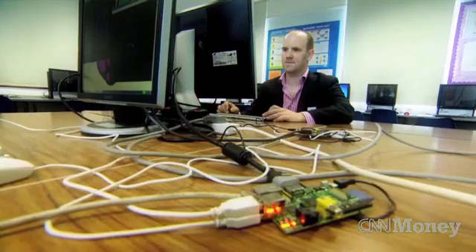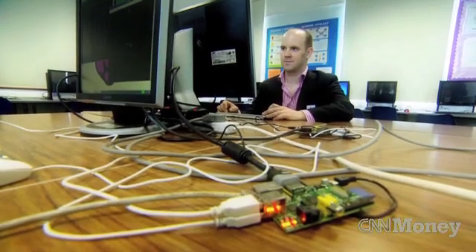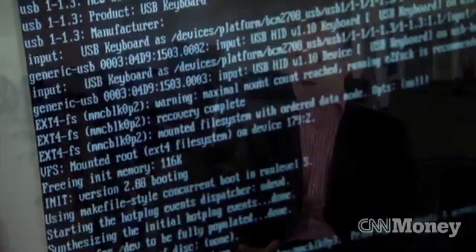The Raspberry Pi Foundation is an organisation founded by several of us from the University here in Cambridge and a group of local businessmen to try and put some of the fun back into programming, to try to get children involved in programming in the same way they were in the 1980s.